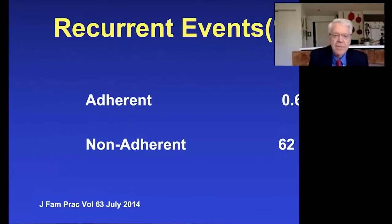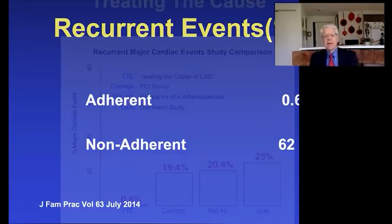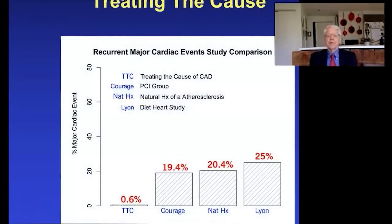Of those who were adherent — 177 out of 198 — there was one gentleman in China who was totally misbehaving: eating all the salt from street restaurants, had a hypertensive episode, and had a small cerebellar stroke from which he recovered. On the other hand, those 21 patients who were non-adherent — 62% in the follow-up period — had a progression of their disease.